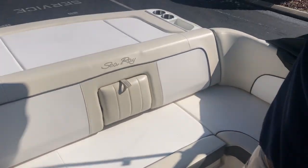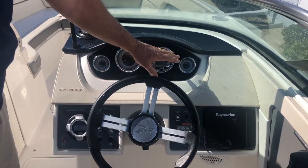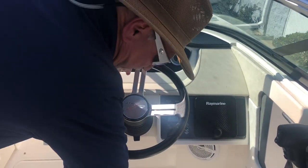The boat does come equipped with carpet. Moving to the front of the boat, you have all your gauges and everything right here. It does have Raymarine electronics, a tilt wheel, and a bolster seat.